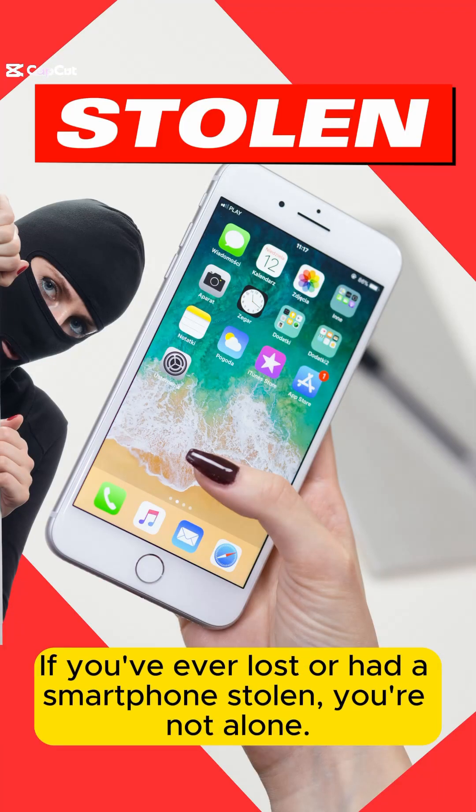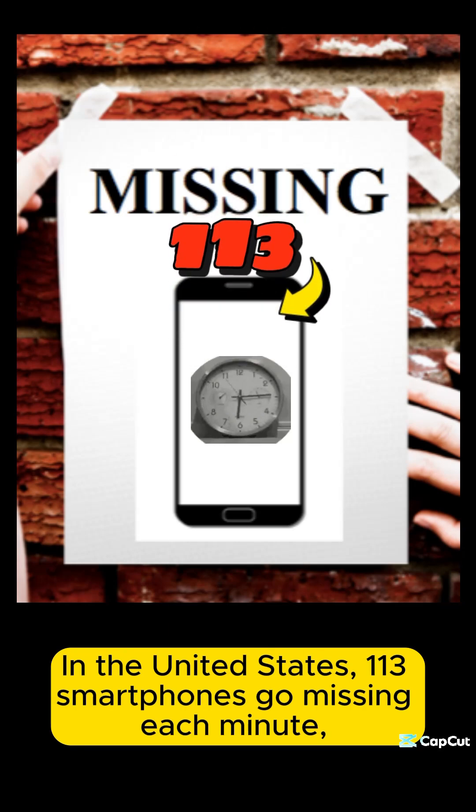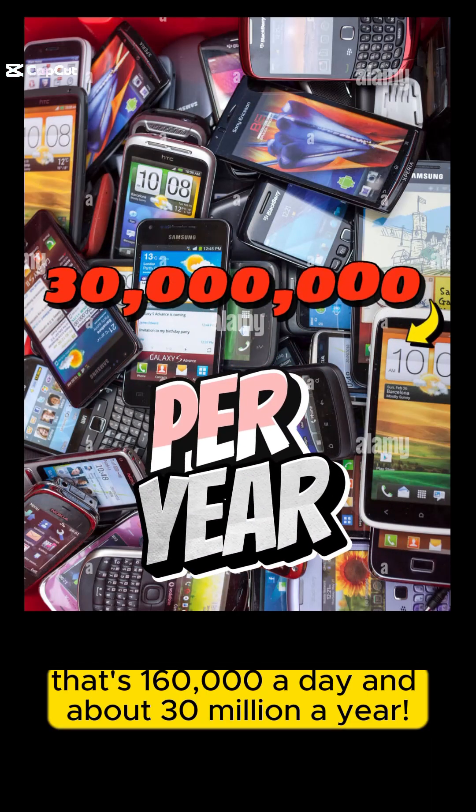If you've ever lost or had a smartphone stolen, you're not alone. In the United States, 113 smartphones go missing each minute. That's 160,000 a day, 30 million a year.